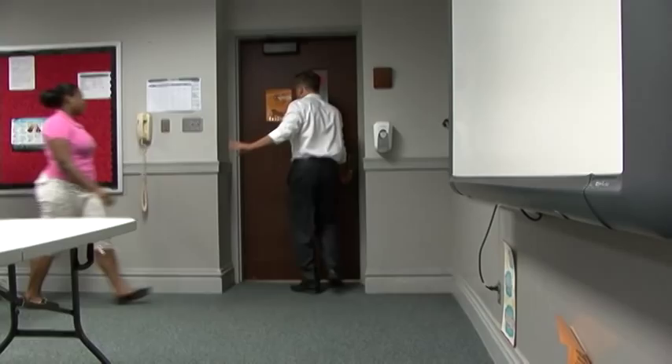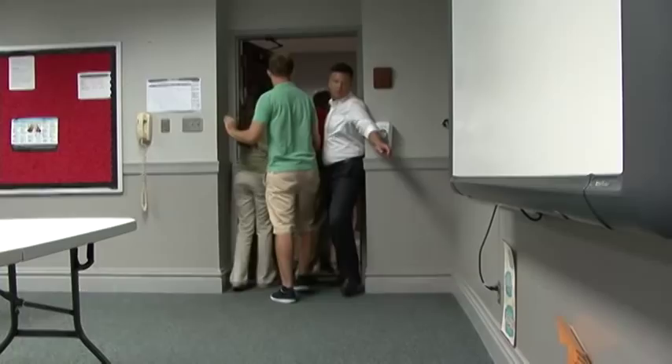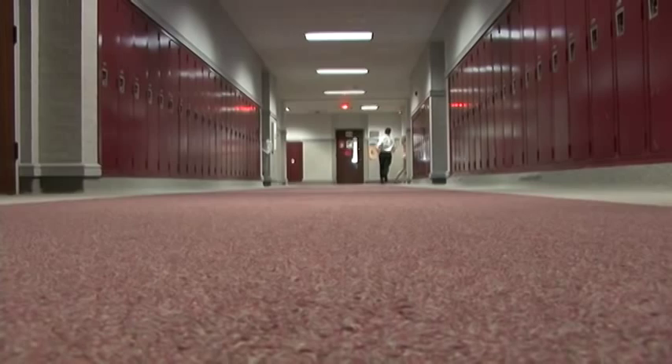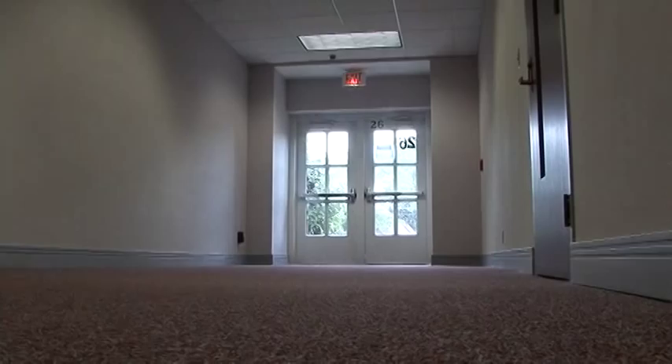If you are instructed to evacuate your location, exit as quickly as possible. Take time to think about ways you can exit your room in case of an emergency. If there is only one door, observe the windows. Develop a plan that will allow you to exit your room as quickly and safely as possible. That plan should always include taking a roster and reassembling at a rendezvous point.